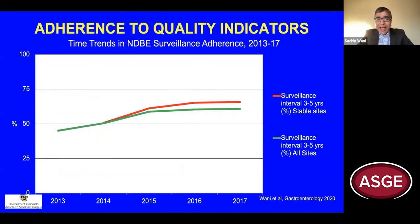In a time trend analysis, we've also shown that adherence to this quality measure of performing appropriate surveillance endoscopy at three to five years has improved with time.